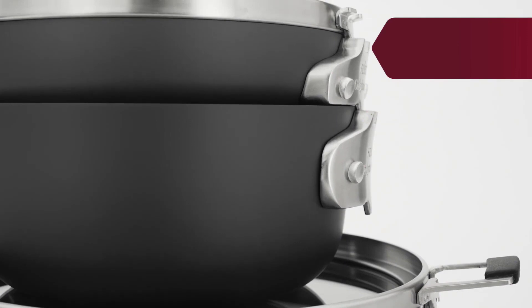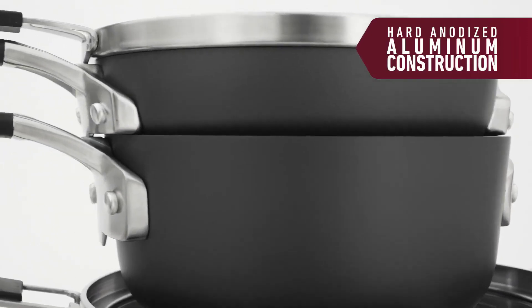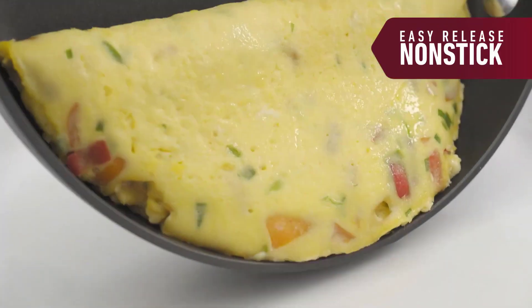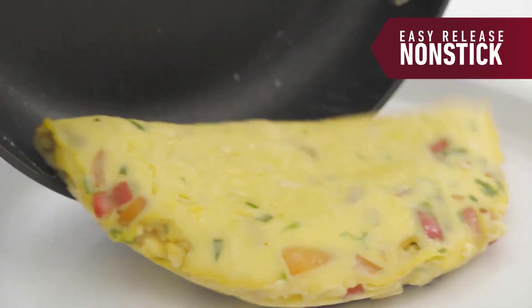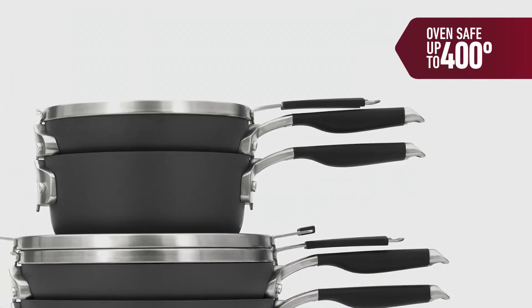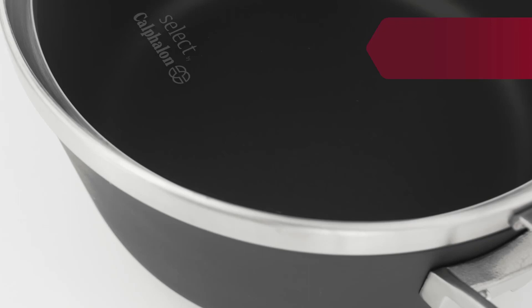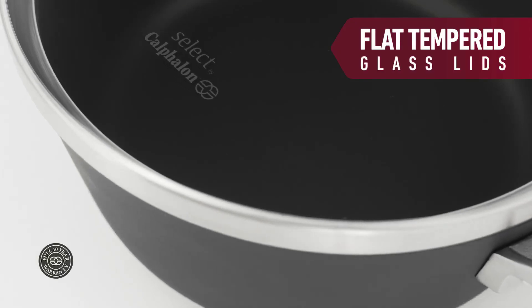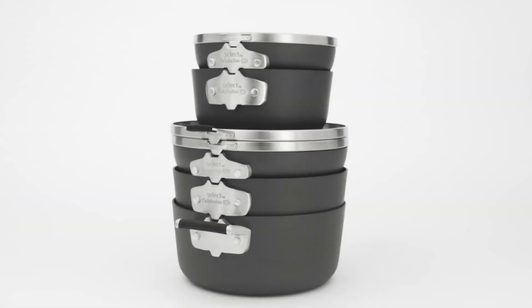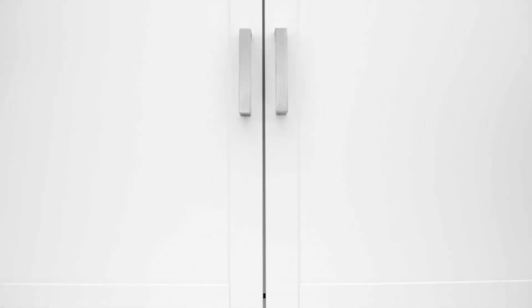Select by Calphalon has a durable, hard-anodized aluminum exterior for long-lasting reliability in the kitchen and an easy-release non-stick interior for convenient cooking and cleanup. The elegantly designed non-stick cookware is oven-safe to 400 degrees Fahrenheit, dishwasher-safe, has flat-tempered glass lids, and comes with a 10-year warranty. New Select by Calphalon space-saving cookware — secure stacking that saves 30% more space.